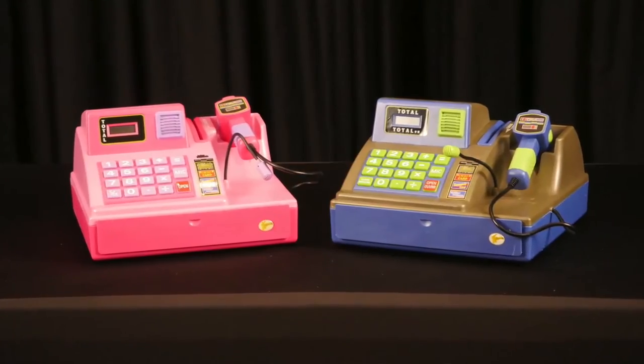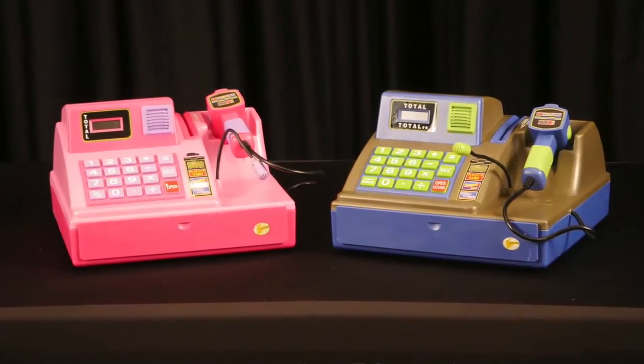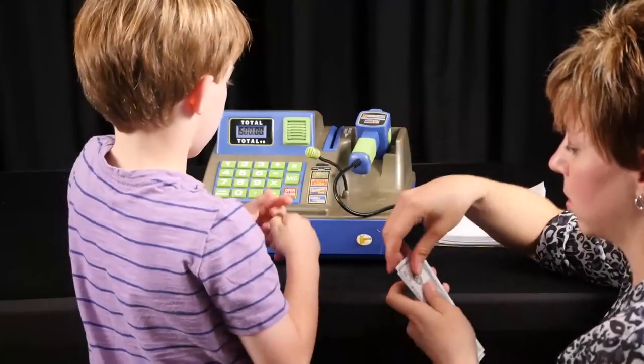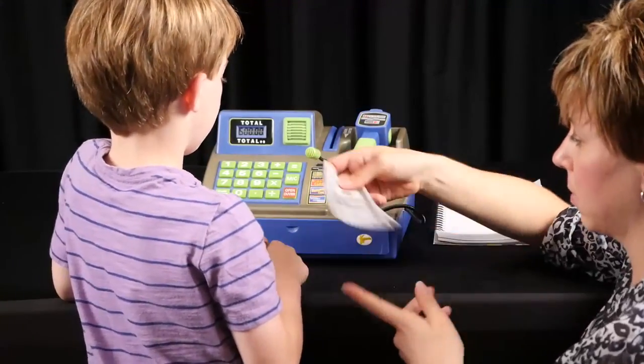The talking cash register comes in a choice of two different colors, blue or pink. You can also choose to hear three different languages: English, Spanish, or French.